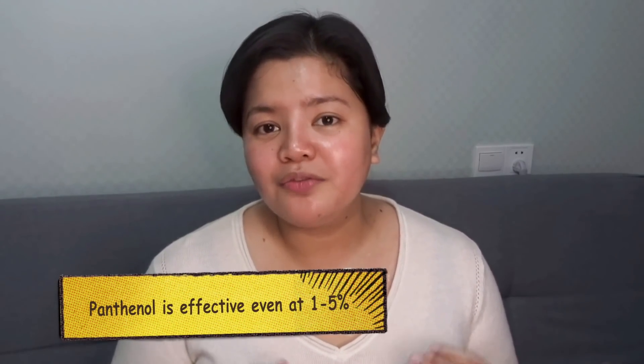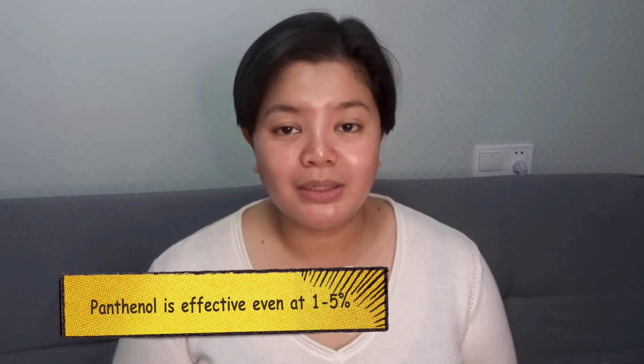Because of its healing and anti-inflammatory properties, anyone can really use Panthenol, even sensitive skin types — even babies, actually. Skincare manufacturers love to add Panthenol because even at a low concentration, 1-5% is enough to get the benefit. And unlike other emollients or oils, Panthenol is actually not greasy.